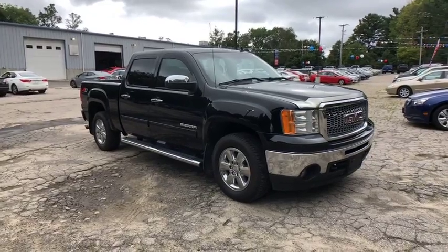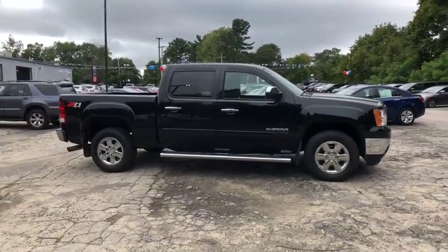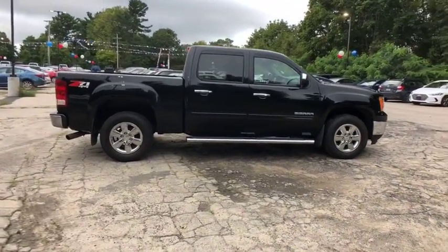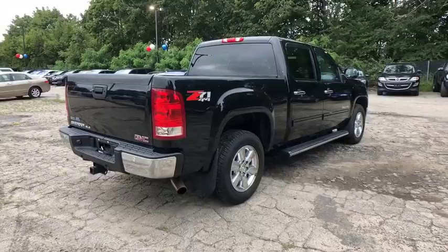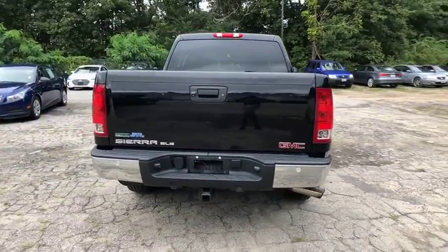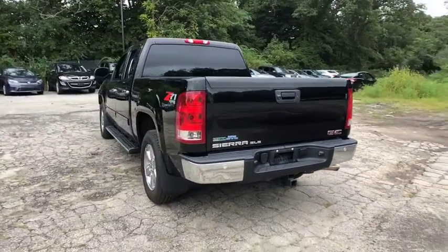A 2011 GMC Sierra 1500. The Sierra 1500 offers a five-star frontal and side crash test rating, and a combination of mechanics and aerodynamics that give it better conventional V8 fuel economy than any competitor. The Sierra 1500 now comes with an automatic transmission that combines high max hauling capability with precise control.